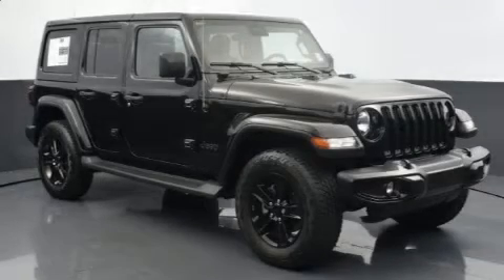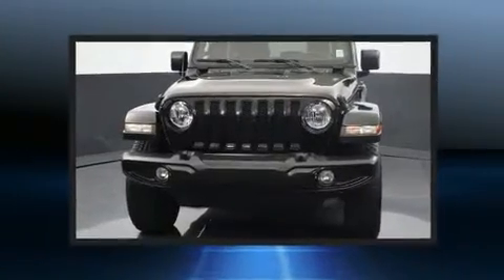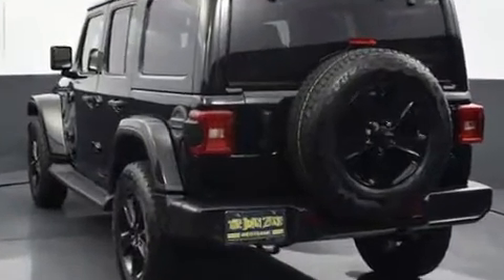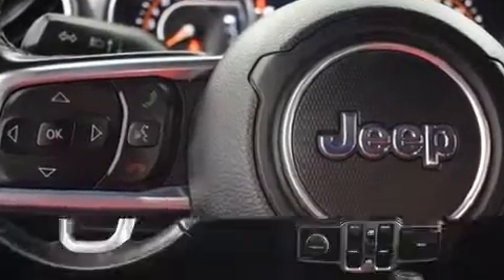You can expect a lot from the 2021 Jeep Wrangler. With less than 30,000 miles on the odometer, this four-door sport utility vehicle prioritizes comfort, safety, and convenience. It features a standard transmission, four-wheel drive, and a refined six-cylinder engine.